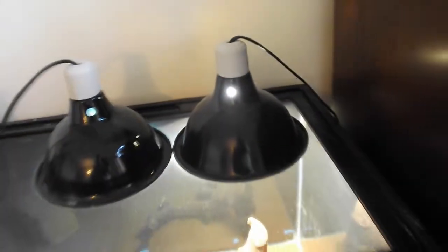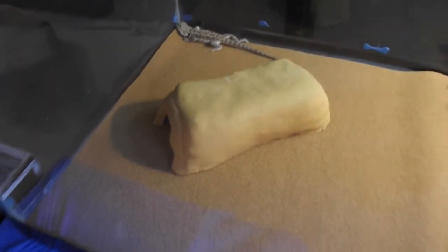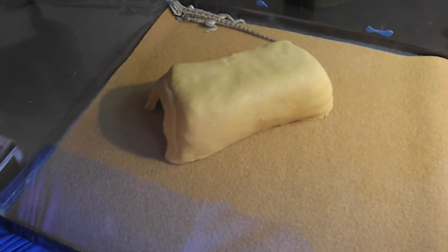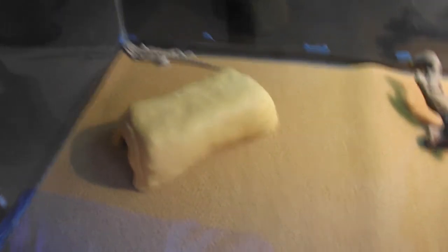150-watt heating bulb right there. Not driftwood — little hide I made, and it's made out of flour and water. You form it and throw it in the oven. I'll link the tutorial in the description below. I've also got the huts in there as well that I made.